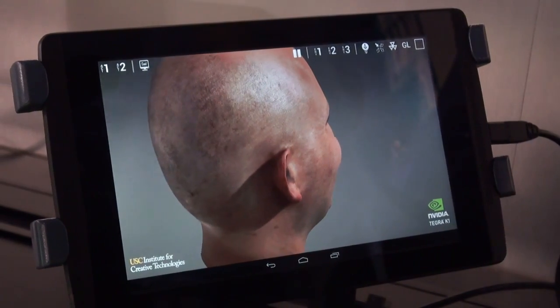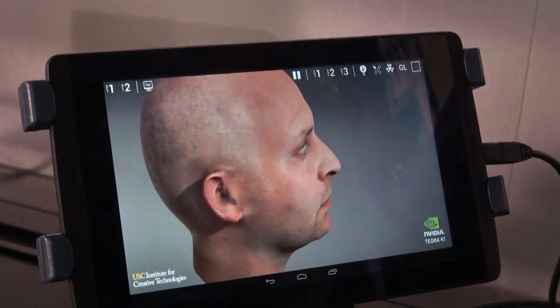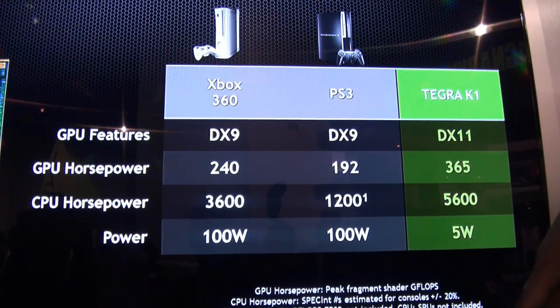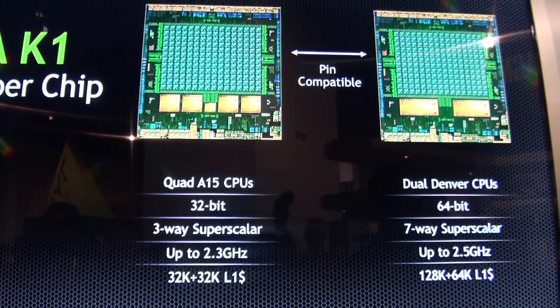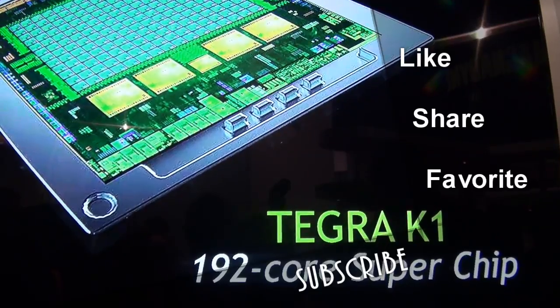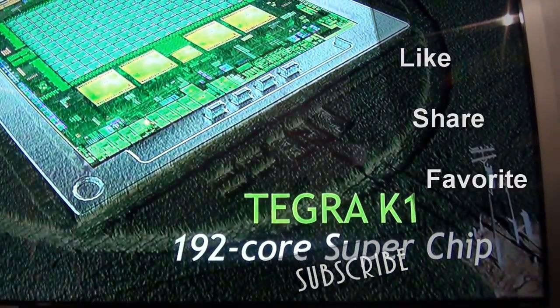It's a 192-core super chipset, as I mentioned, and it will come out with a quad-core 32-bit version and a dual-core 64-bit version. These are some of the specs — it has more horsepower, more CPU and GPU power, and DirectX 11 while using less power than both the Xbox 360 and the PS3. This is something we'll see later on this year. Hopefully you guys enjoy that — thank you very much and do subscribe.